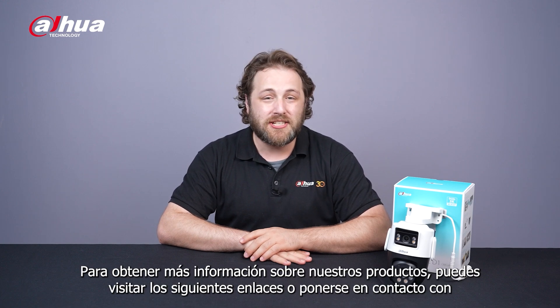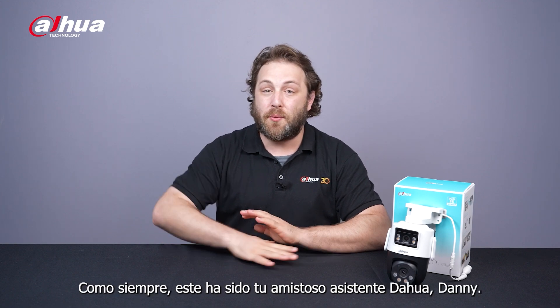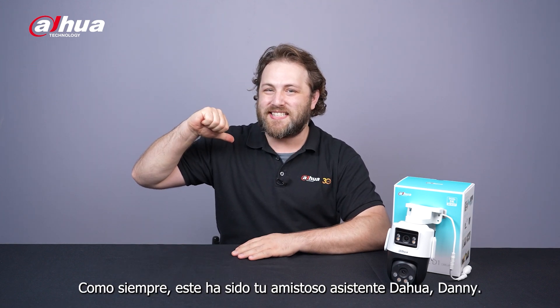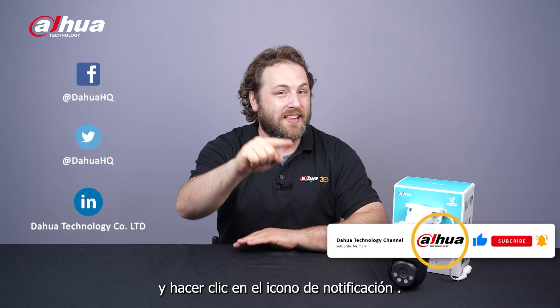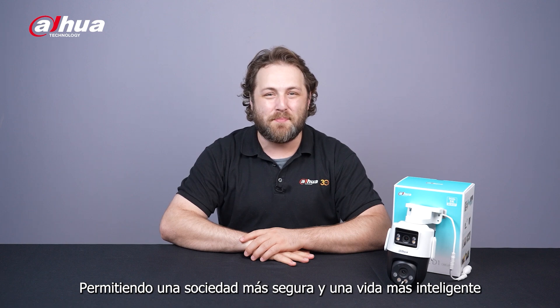For more information about our products, you can visit the links below or contact your local Dahua retailer. As always, this has been your friendly Dahua assistant Danny. Don't forget to subscribe and click that bell notification icon. Stay tuned for more informative videos right here at Dahua Technology, enabling a smarter society and better living.